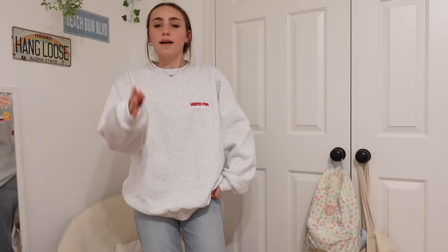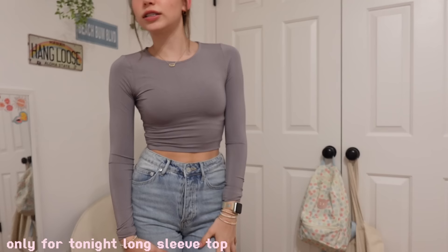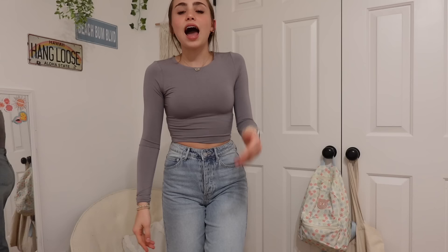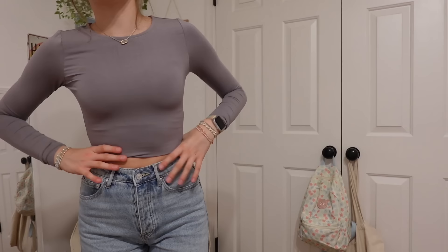For our next top, we have another White Fox basic — the Only for Tonight Long Sleeve Top, this time in the color steel, which is an adorable perfect gray. I have it folded up to be cropped because I have high-waisted jeans, but if you have low-rise jeans you can obviously pull it down. You can have the cutest jeans and shoes ever but if you don't have a good basic top the outfit's not gonna hit like it's supposed to. With these basics, even the simplest outfit still hits because the quality is so evident.